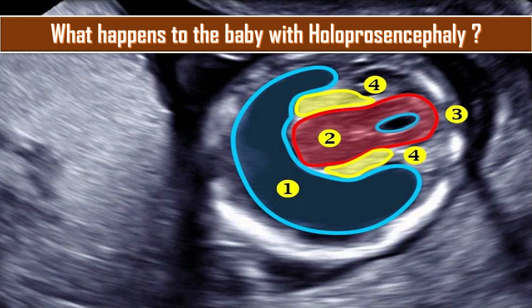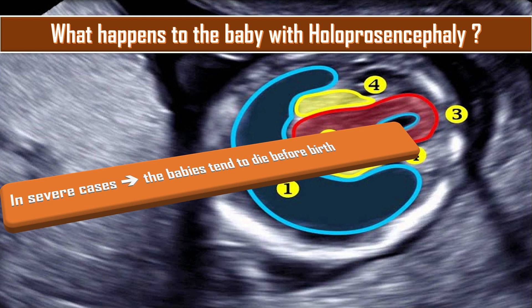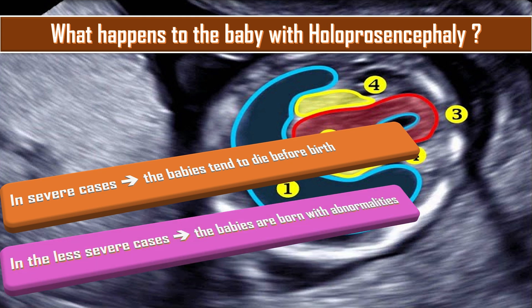What happens to the baby with Holoprosencephaly? Where the abnormality is so severe, the babies tend to die before birth, but in less severe cases, the babies are born with normal or near-normal brain development and facial deformities that may affect the eyes, nose, and upper lip.